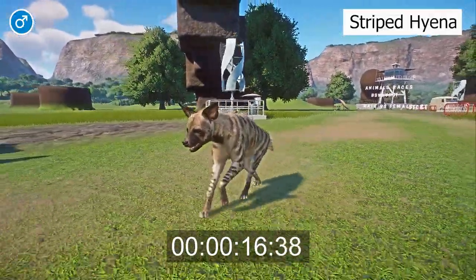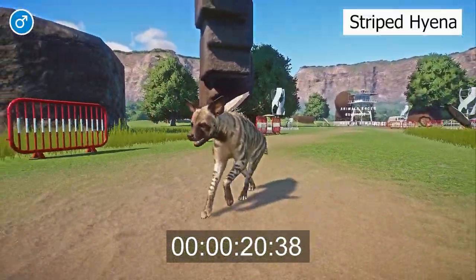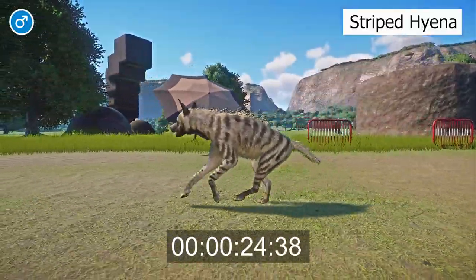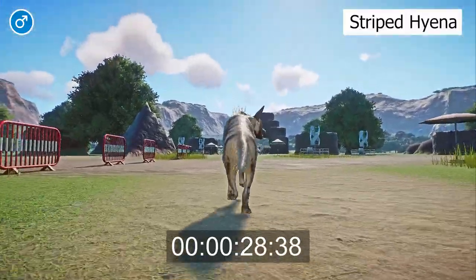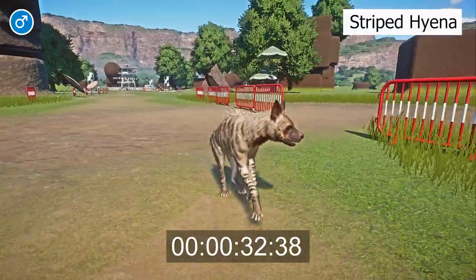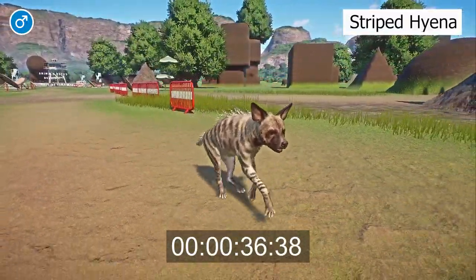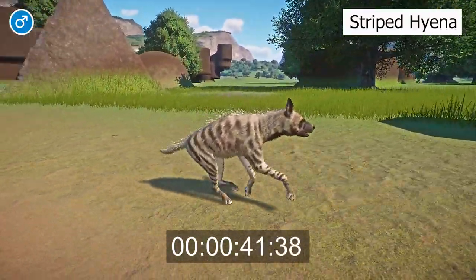The striped hyena has strong forelimbs and a muscular neck with shorter hind legs, giving the body a sloped build. The head is broad with a wide snout, wide-set eyes, and large pointed ears. Striped hyenas have tan fur with vertical black stripes along their body and legs. A long mane runs along the entirety of the spine and ends in a thick, bushy tail. Both sexes are similar in appearance, though males are slightly larger and heavier than females.